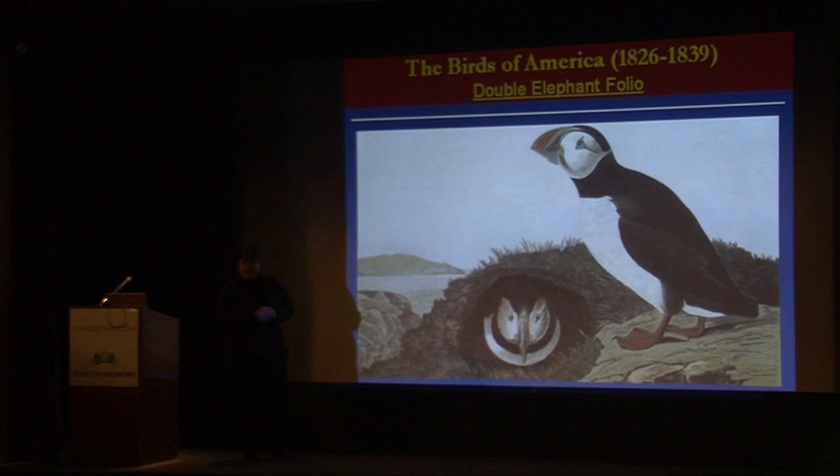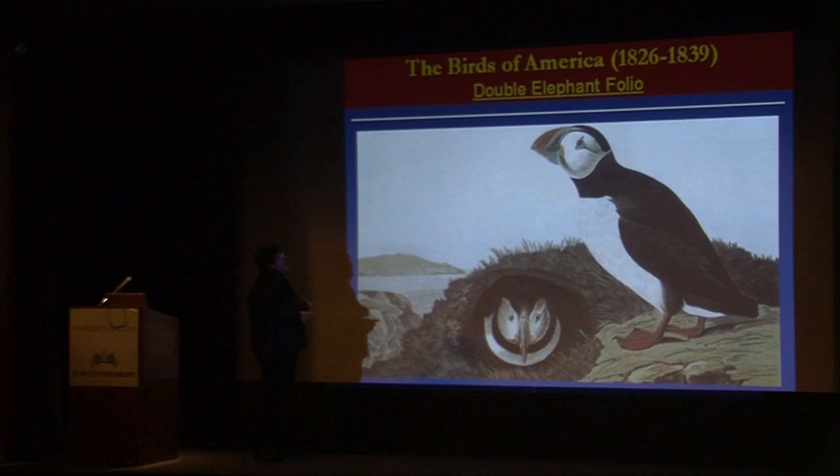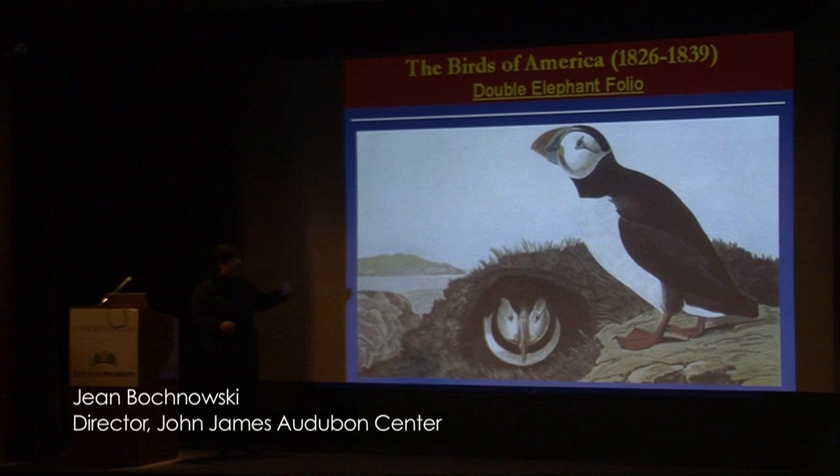Audubon creates the Birds of America, and upstairs you can see some extraordinary examples of the individual pages. This is created between 1826 and 1839, taking about 13 years to complete this massive work.